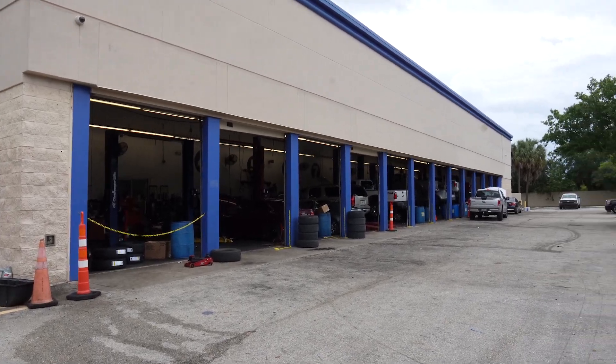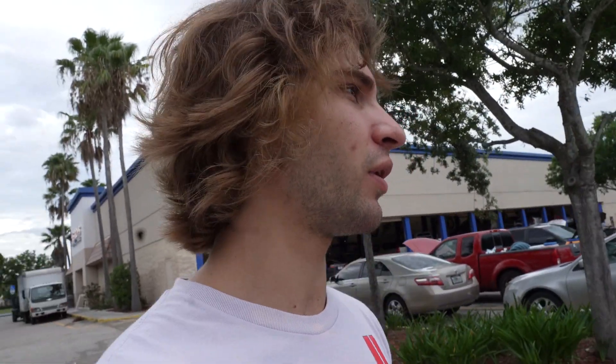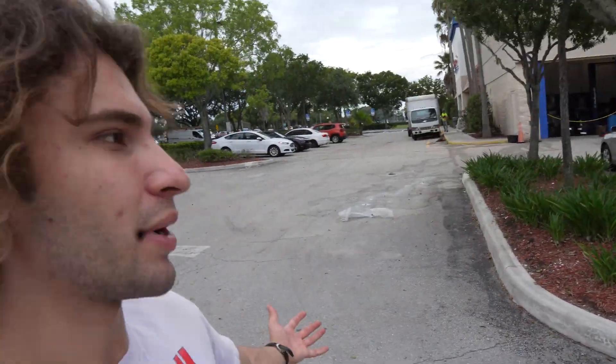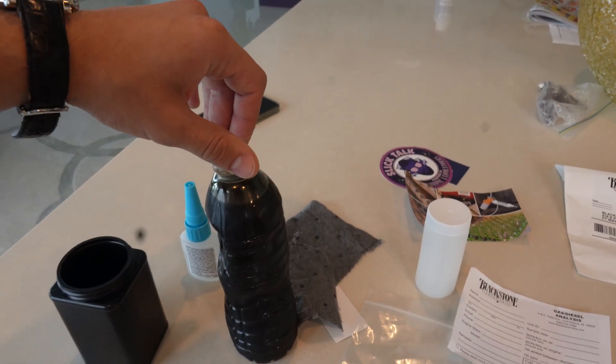They told me to park the Camaro back there — Soli is way back there. I'll come back when she's done. They looked at the tires, I unloaded everything, and it's all set to go. No more rubbing. I've also got to hit up the body shop, probably next week — he told me he didn't have much availability until then.